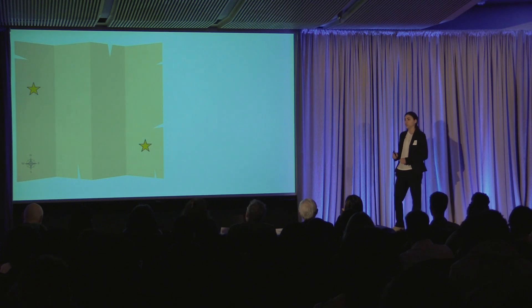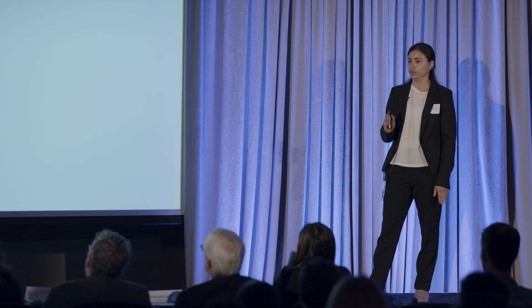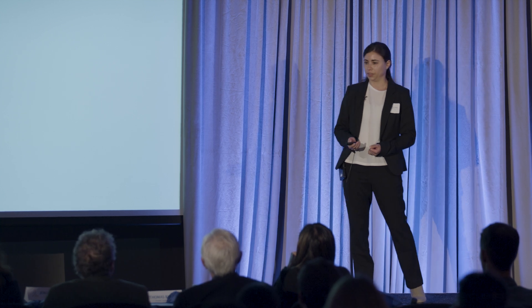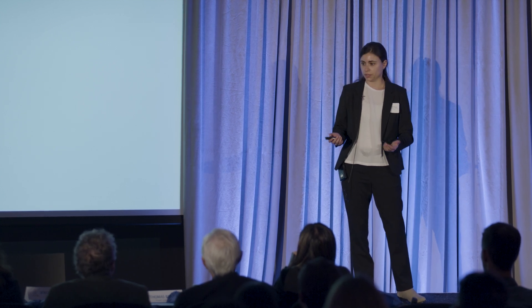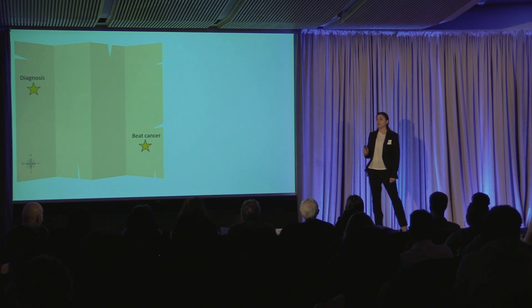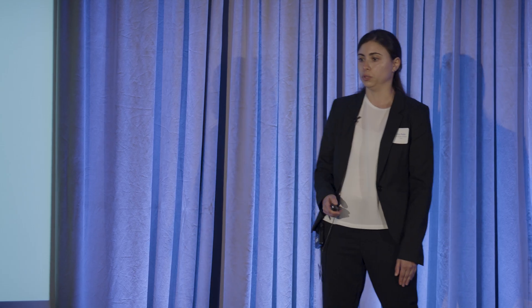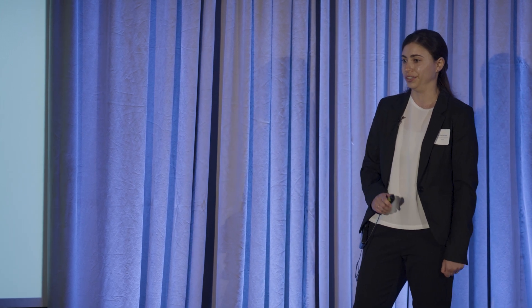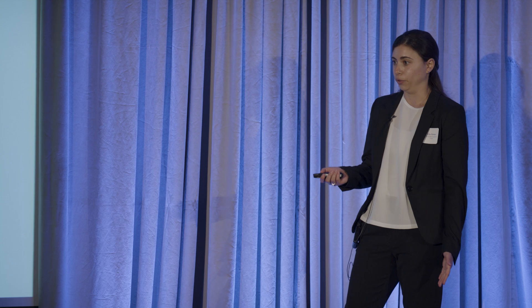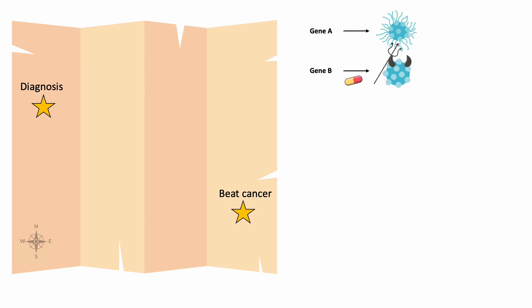Now imagine you're on a journey to beat cancer. The destination is clear — remission and recovery. You also have a general idea about how to get there. But what about the twists and turns? You may think, I will just follow the car ahead of me. But cancer is not one disease. Specific tumor genes drive specific tumor behaviors. Uncovering this link between tumor genetics and tumor behavior is the basis for cancer research and the discovery of targeted drugs. For example, if we know some gene is making the tumor more aggressive, we can develop a targeted drug that blocks this pathway.